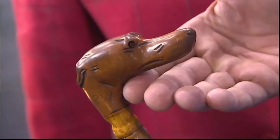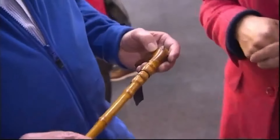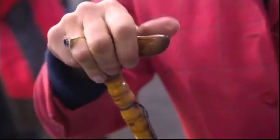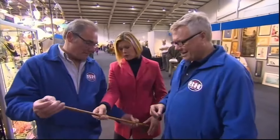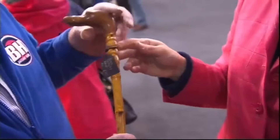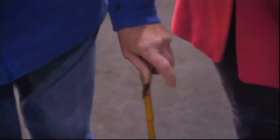This bamboo cane has a handle carved into a dachshund's head, adding a personal touch. Bamboo walking canes were popular in the late 19th and early 20th century Europe. Walking canes were both mobility aids and fashion statements. The detailed carving suggests a custom-made cane showcasing refined taste. The handle's intricate carving enhances both function and style, and the cane's design and materials make it a valued collectible.